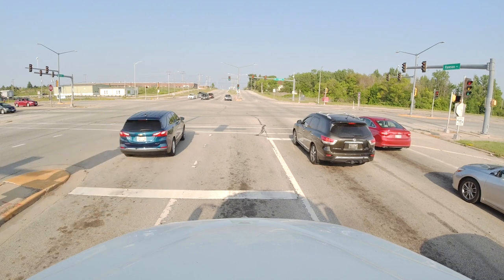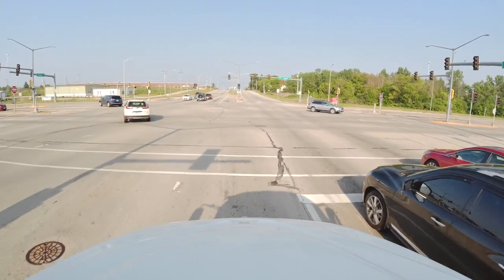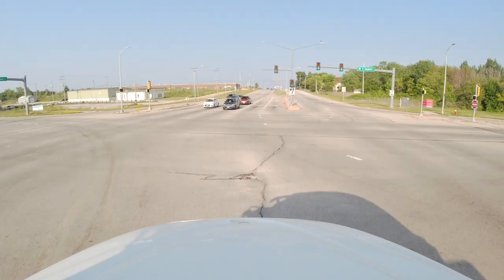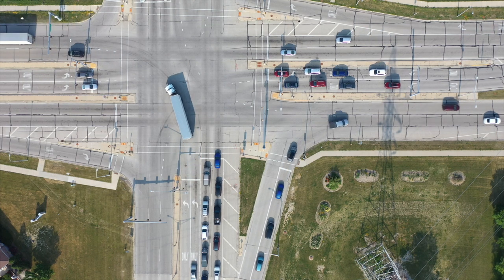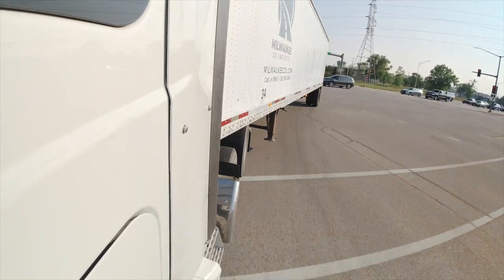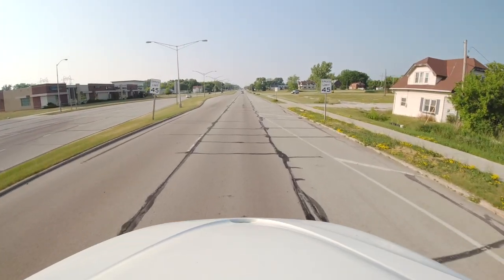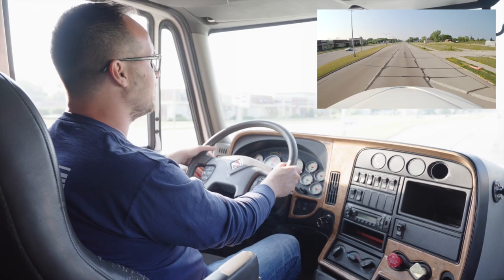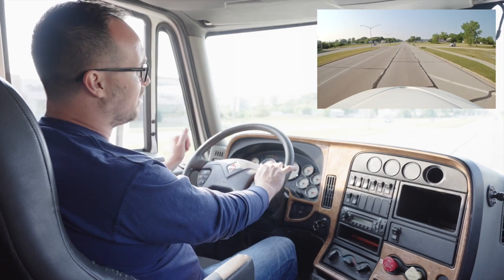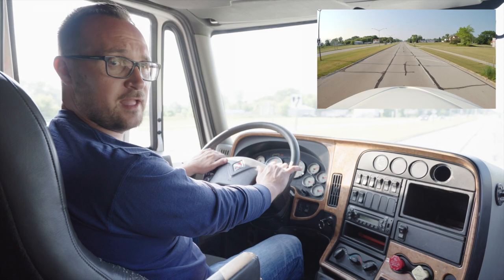Now that we have a green arrow to turn left, I will check my mirrors and check the intersection — it's clear. I will follow my double turning left lane all the way through the intersection and will not cross over into any other lane. You always follow your lane as it leads ahead on any double turning intersection. Now that I'm in my lane, I have turned off my signal and safely crossed through the intersection. That's how you make a left turn on a double turning lane.